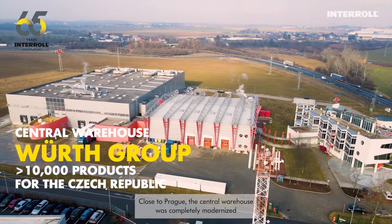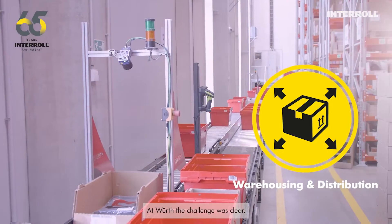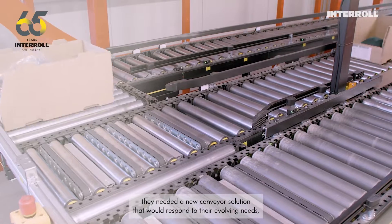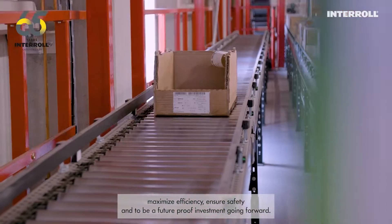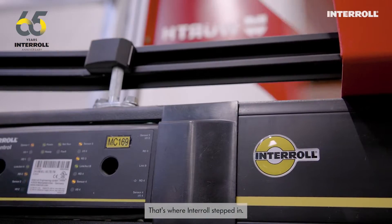the central warehouse was completely modernized and is now equipped with Interroll solutions. At Würth, the challenge was clear: staying ahead in a dynamic market. They needed a new conveyor solution that would respond to their evolving needs, maximize efficiency, ensure safety, and be a future-proof investment going forward. That's where Interroll stepped in.